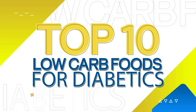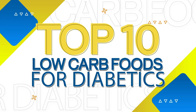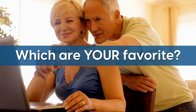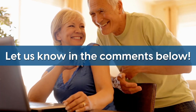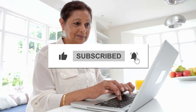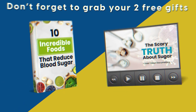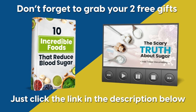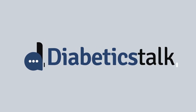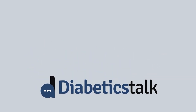And now you know the top 10 low-carb foods for diabetics. Which are your favorites? Let us know in the comments below. Don't forget to like this video and subscribe to our channel, and don't forget to grab your two free gifts — just click the link in the description below. Thanks for watching and have a healthy day.